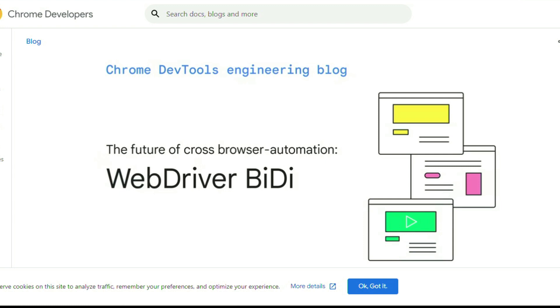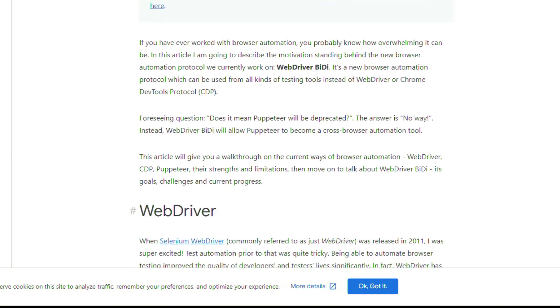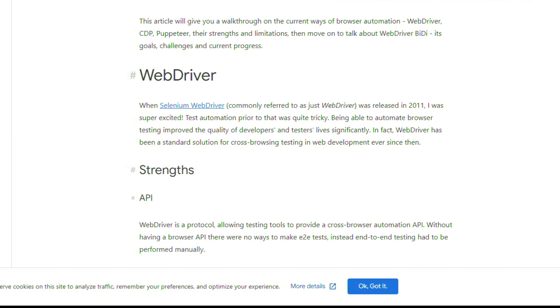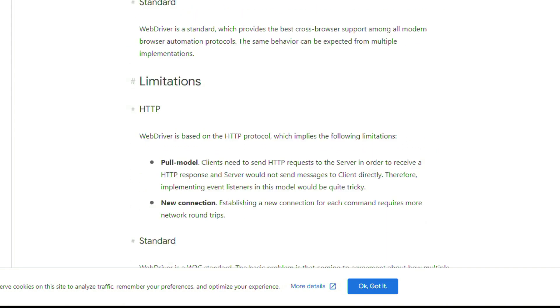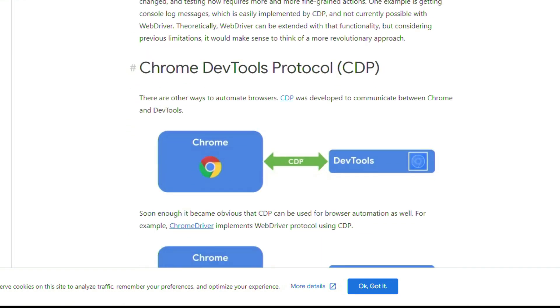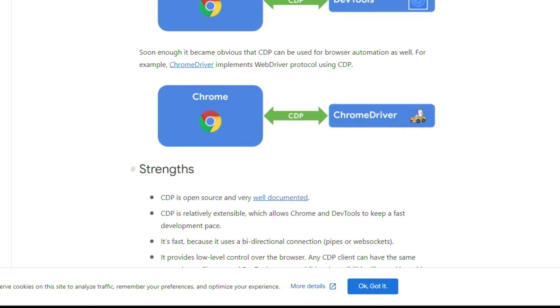This is a big announcement if you really want to know what the future of cross-browser automation is — and that is WebDriver BiDi. This is by the folks at Google. It talks about current solutions like Selenium WebDriver, its strengths and limitations, the Chrome DevTools Protocol and its strengths and weaknesses, and also Puppeteer, before getting into why WebDriver BiDi is needed. WebDriver BiDi is a new standard protocol for browser automation based on a bidirectional transport protocol — WebSocket or pipes.